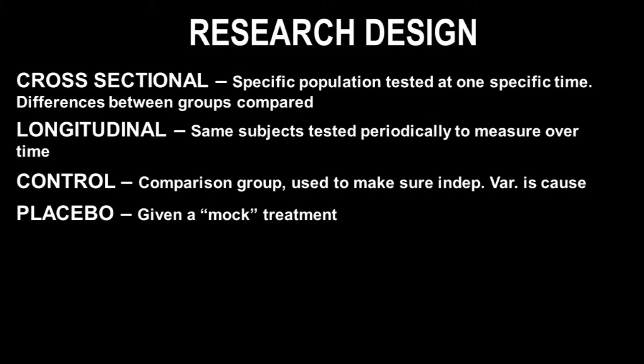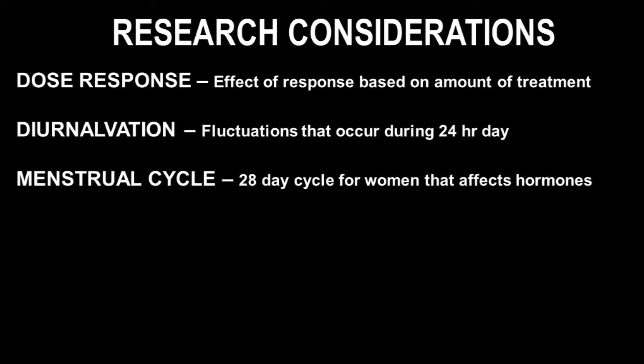A longitudinal study uses the same subjects and tests them periodically to measure changes over time. The longitudinal version of that example would be recruiting a group of non-runners, measuring VO2 max at baseline, improving it with training, and then comparing their 5K performance at baseline versus at the end to see how it relates to changes in VO2 max and fitness. An important distinction: cross-sectional studies can only determine association, not causation, while longitudinal studies may allow for the inference of causation.